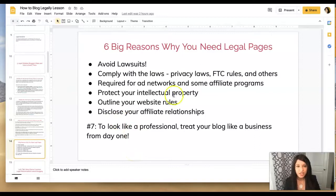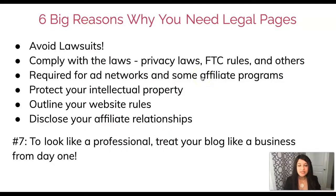Now let's talk about the six big reasons why you need legal pages on your blog. The first reason is to avoid lawsuits — to safeguard yourself, your family, your business, and your hard work, because getting sued is a nightmare that affects your entire family. The second reason is to comply with the laws: GDPR, CCPA, FTC rules, children's privacy laws, and others you must follow.